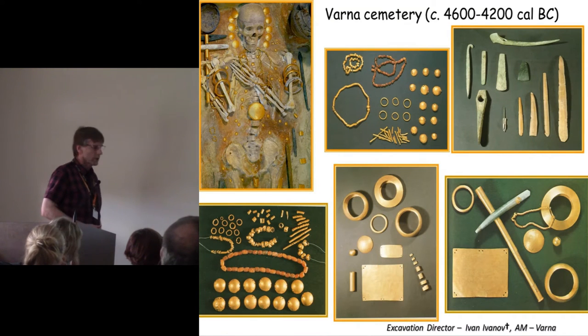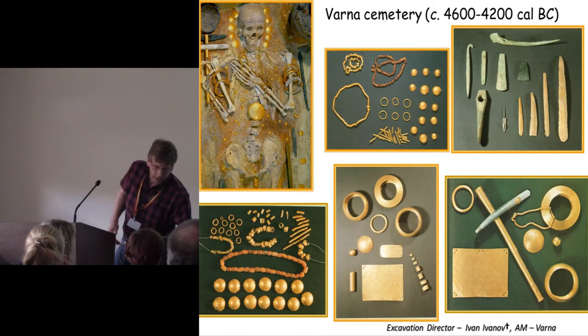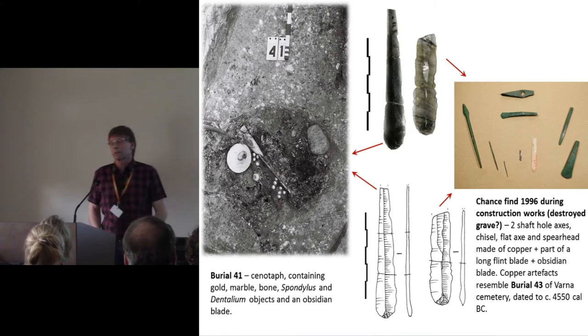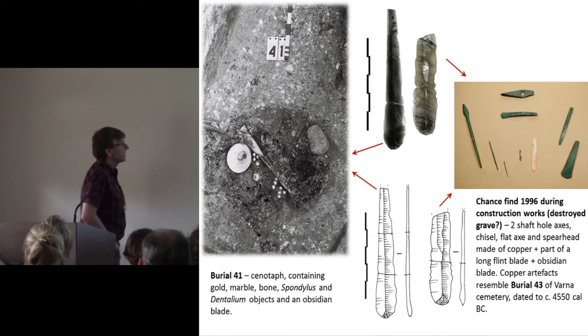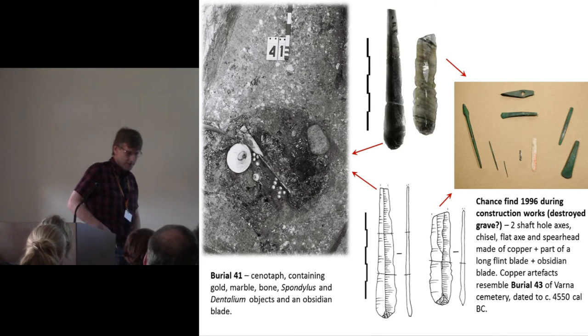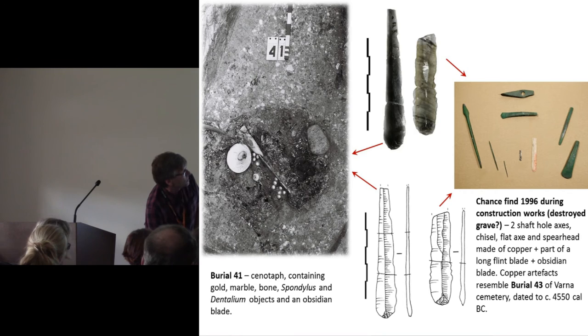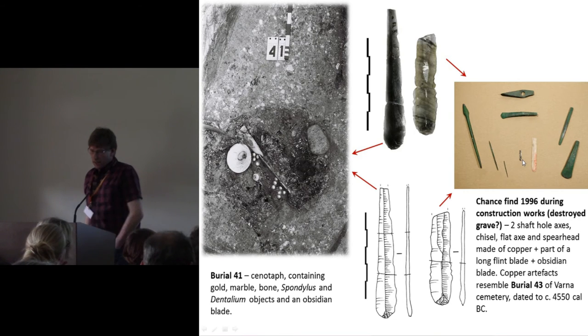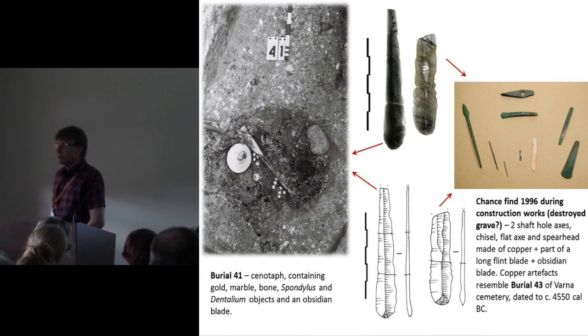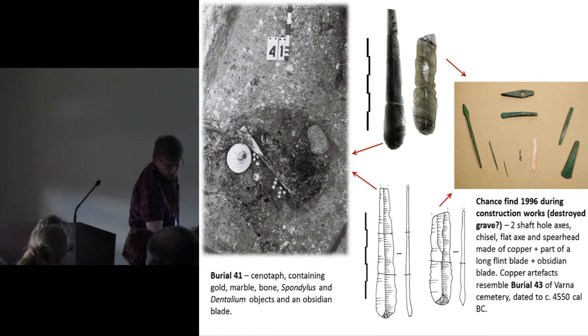The Varna Cemetery needs no introduction — it's very rich in gold and copper artifacts. One obsidian artifact came from burial 41, a pit containing a large number of special objects including gold objects, with no human remains but interpreted as a cenotaph — a burial place denoting a person who died somewhere else. The other find from Varna is a more recent discovery during construction works, with copper artifacts, a large flint blade, and a smaller obsidian blade, comparable to burial 43, dated to just over 4,500 Cal BC.